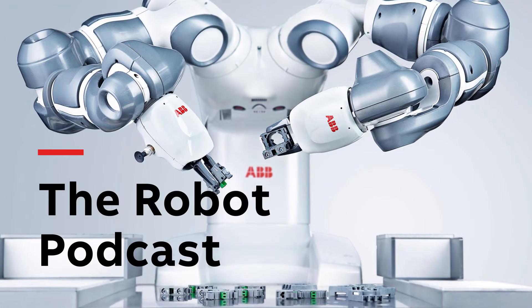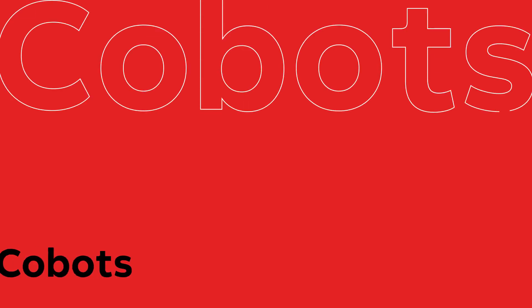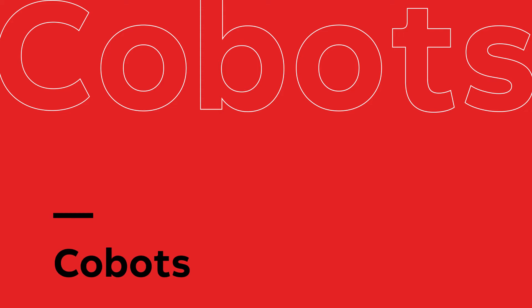Hello, I'm Fran Scott, and in this episode of The Robot Podcast, we look at humans and robots working together as we delve into collaborative robots, co-bots.